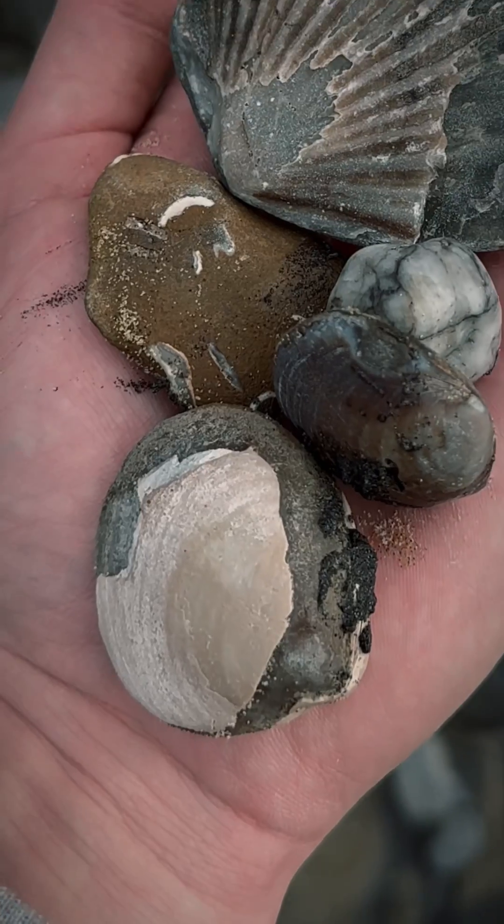You will not regret watching this video because I'm giving away these 20 million year old sea animal fossils to one of you who watches and comments the hidden word. So if you want to win, let's go.